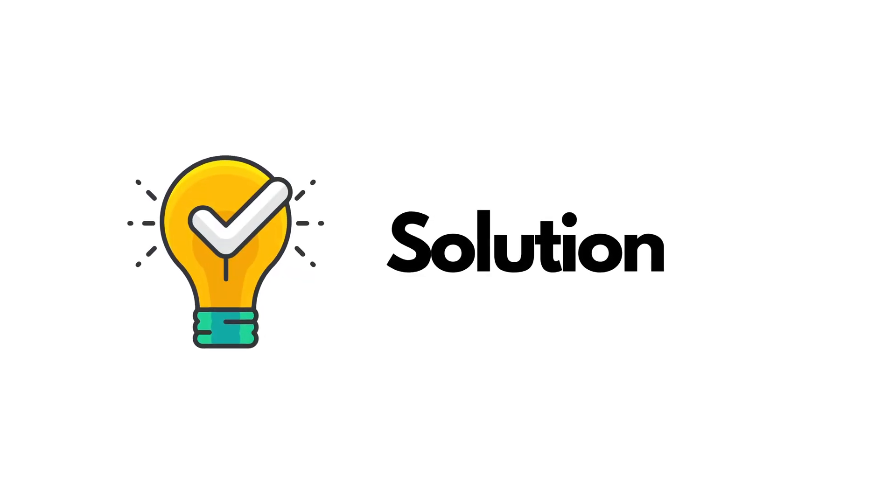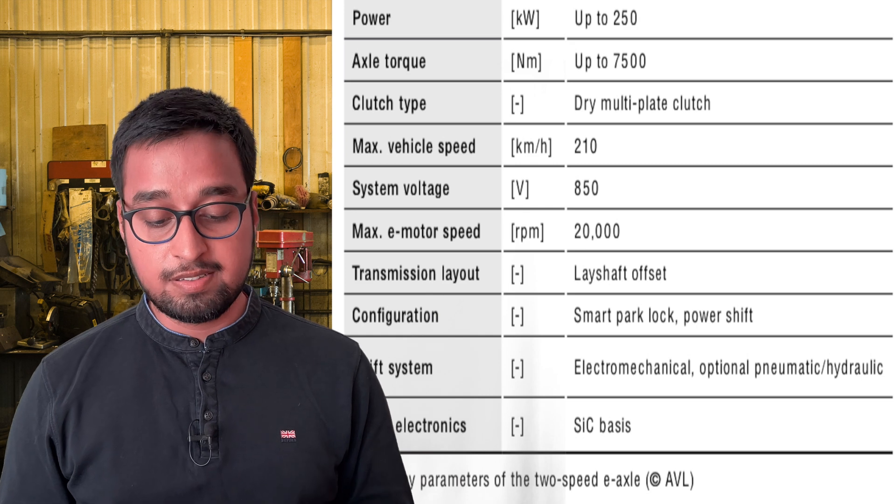Talking about smart actuators, shifting, and transmission — the solution AVL came up with was far better than what the market or car makers required. Now we will talk about the solutions from AVL. On the solution side, AVL considered the following key parameters, which are shown on screen, to develop this new e-axle.